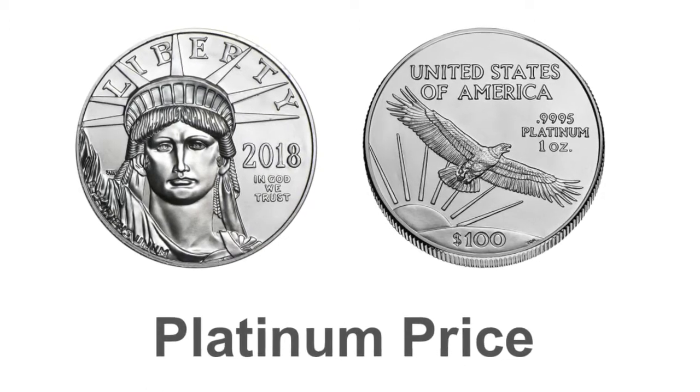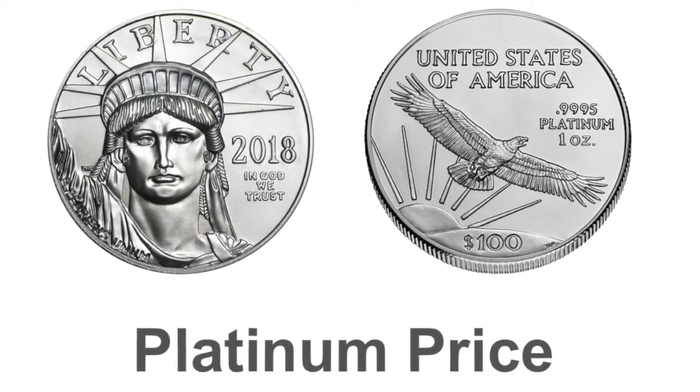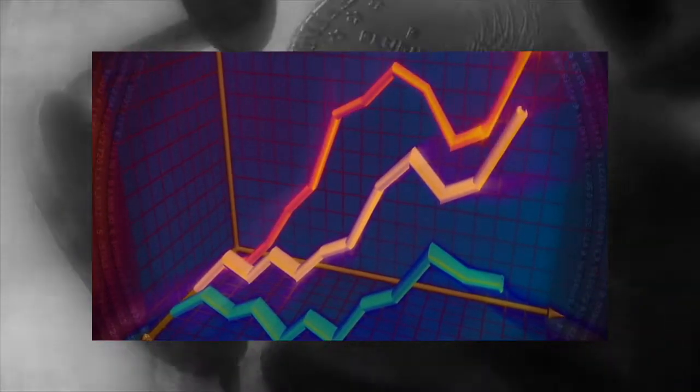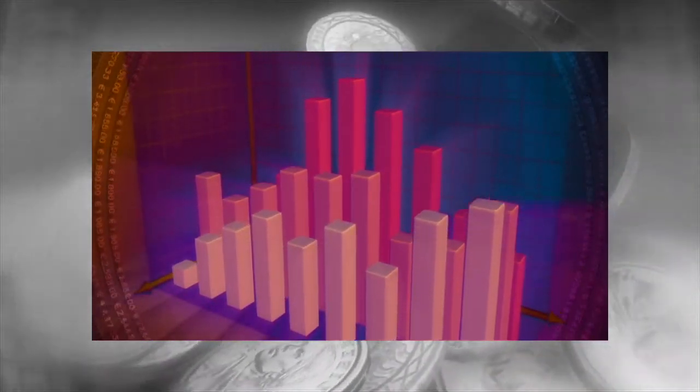Platinum price: Since the beginning of the 21st century, the world has witnessed a pronounced general increase in platinum's value priced in every national currency. Investment demand for platinum has continued to grow, even after its massive price drop from its 2008 all-time high.